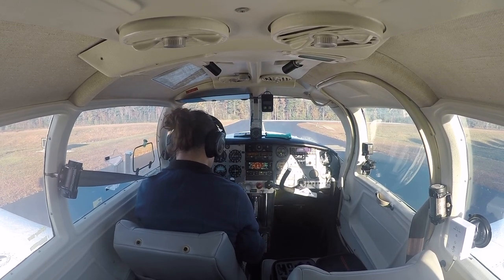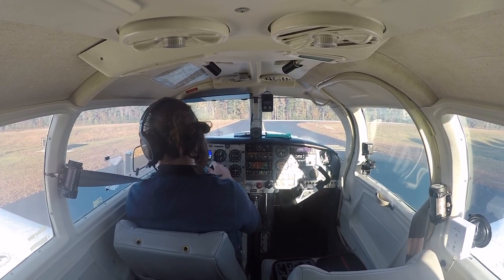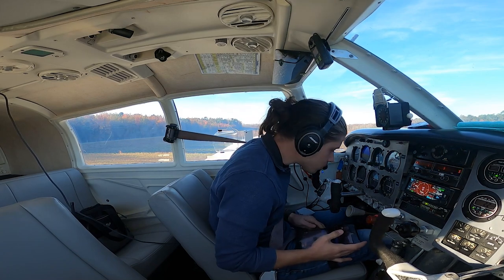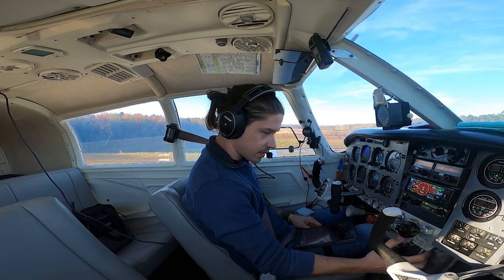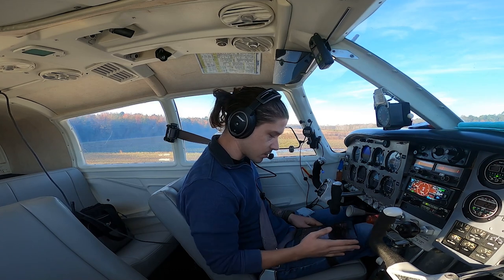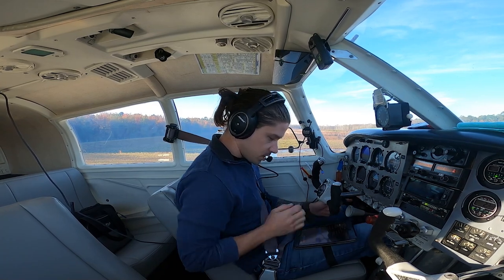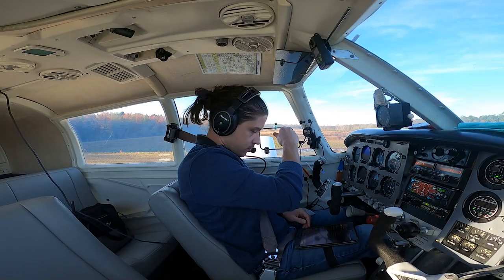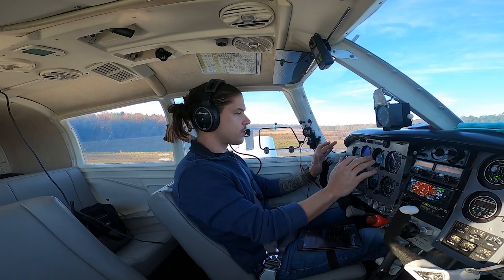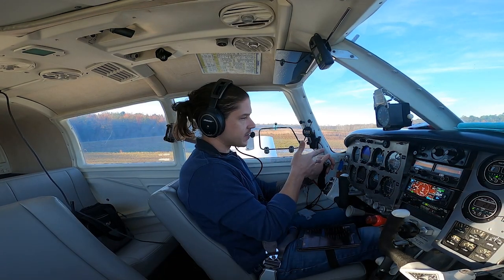Everything looks good. On the tank I want. Back to checklist: ammeter, suction, left-right mags, prop, throttle — good. Before takeoff checklist: controls free and correct, stabilizer trim set, fuel selector on the right tank, flaps set for takeoff, pump on, mixture set as we roll out, prop set, cowl flaps open, power boost closed, electronic fuel pump on, strobe, beacon, nav, landing — good. Seat belts on, doors closed, pilot window closed. We're good to go. If the engine dies on takeoff I'll push forward immediately and find a place to land. If I'm not at 50 miles an hour by the halfway point, something's wrong.